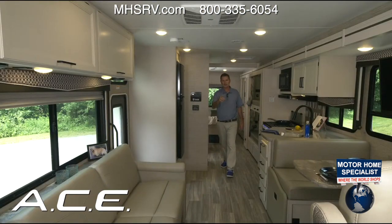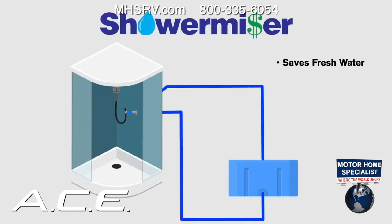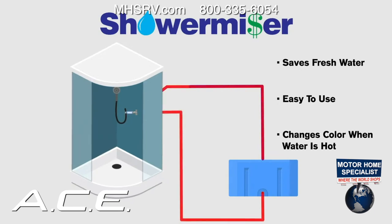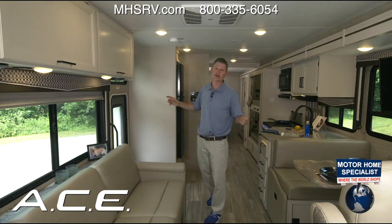New for this year in the shower is the Shower Miser. Turn it on and as the hot water starts to flow, the indicator changes from blue to white, letting you know the water is hot. Then turn the lever on the right side to release all the hot water for your shower — no wasted fresh water while waiting for the temperature to rise.